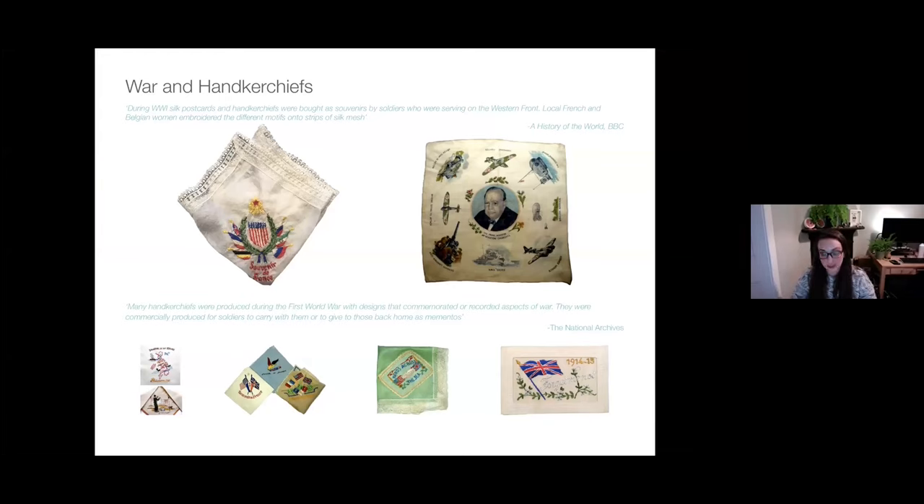Firstly, handkerchiefs were used in the First and Second World Wars as a symbol of family support in a very personal way. It was quite common for families to send hankies to their loved ones on the front lines, and equally, hankies were being embroidered by local French and Belgian women which soldiers were able to buy and send back home. This slide shows some of the war handkerchiefs that were being made.